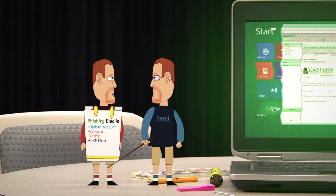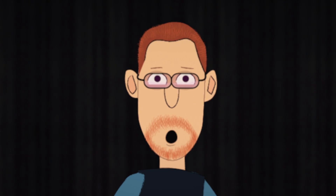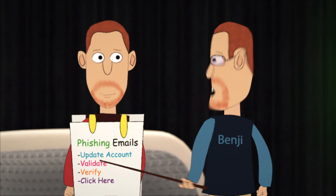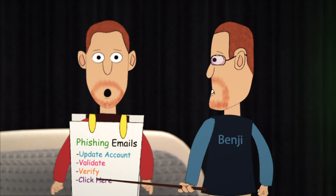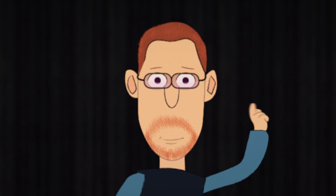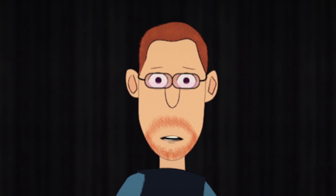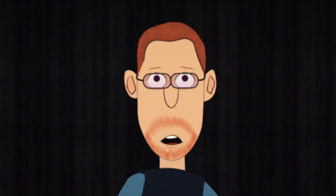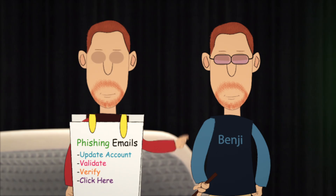Phishing emails are thieves trying to gain access to your usernames, passwords, credit cards, etc. Be on the lookout for phishing keywords such as 'update account,' 'validate,' 'verify,' 'click here,' etc. Phishing emails like these always have a sense of urgency and aggression with them, and generally include a link to a fake webpage that mimics a website that you may think you are on.